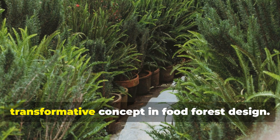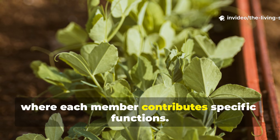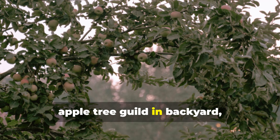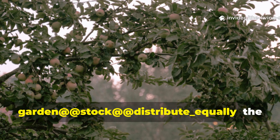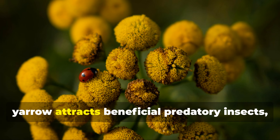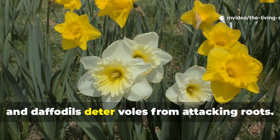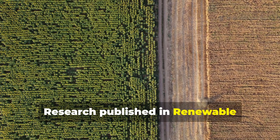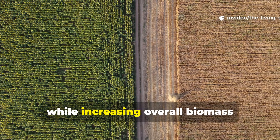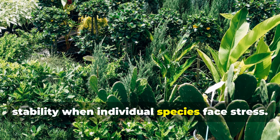Plant guilds represent perhaps the most transformative concept in food forest design. Rather than isolated specimens competing for resources, guilds create cooperative relationships where each member contributes specific functions. Consider the classic apple guild: the apple tree provides canopy and fruit production, comfrey mines deep soil nutrients and provides mulch, yarrow attracts beneficial predatory insects, clover fixes nitrogen while suppressing weeds, and daffodils deter voles from attacking roots. Research published in Renewable Agriculture and Food Systems shows that guild-based plantings reduce pest pressure by 75% compared to monoculture systems while increasing overall biomass production by 45%. Each plant fills a niche, creating redundancy that ensures system stability when individual species face stress.